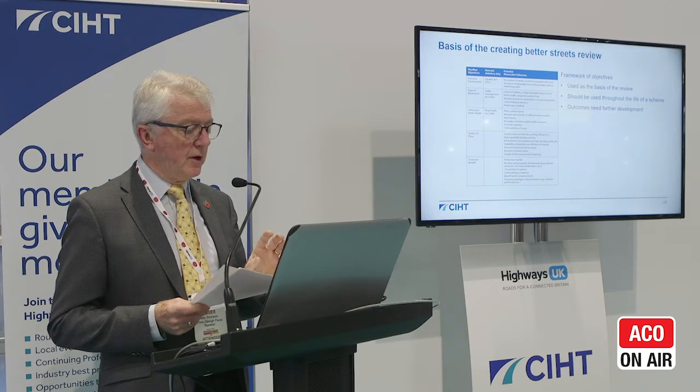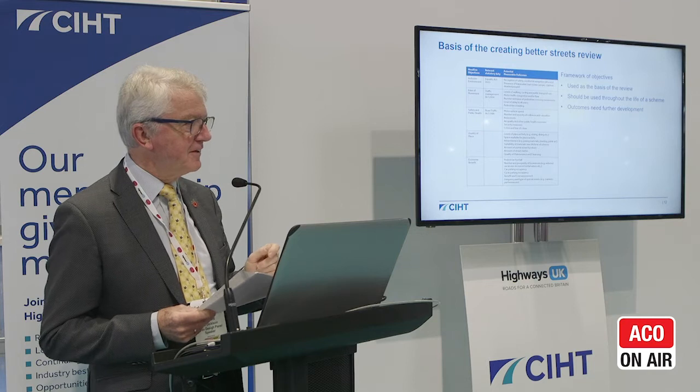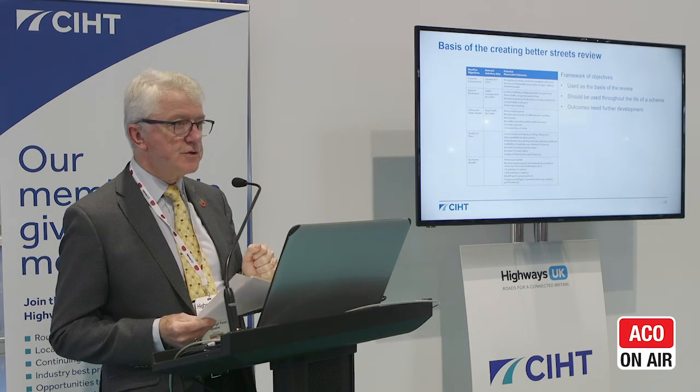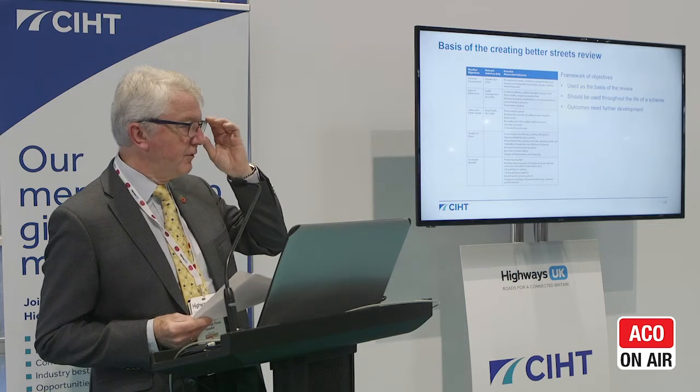Coincidentally, there was a lot of work being done in Scotland at the same time, and it produced a similar set of recommendations. Because nobody wants to reinvent the wheel, it was agreed between the Department for Transport and Transport Scotland that the two strands of research — our recommendations from this report and the Scottish work — would be amalgamated into one piece of research. That research is ongoing, jointly steered by DfT and Transport Scotland. Phase one has just been reported upon, and the full report will hopefully be available to those of us involved early next year.